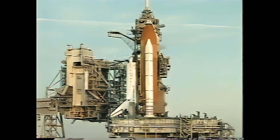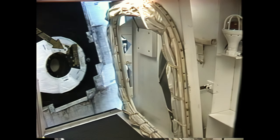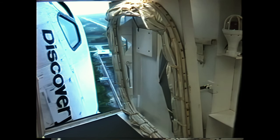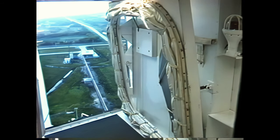In about 15 seconds we should see the orbiter access arm begin to retract from the access hatch. PLS is go for OAA retract. This can be moved back into position around the access hatch in about 30 seconds if there should be some kind of an emergency and the crew needed to get off.